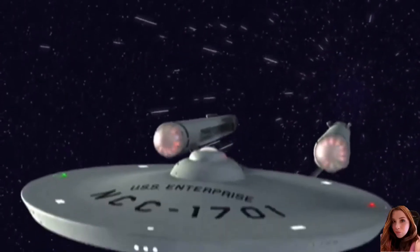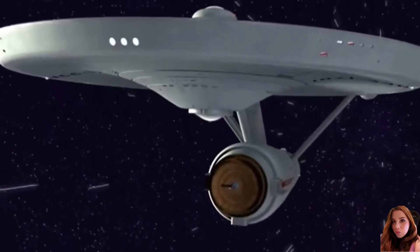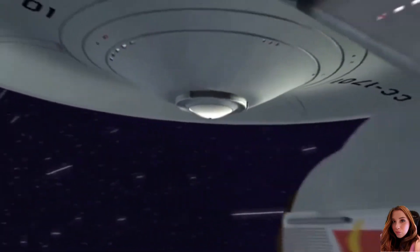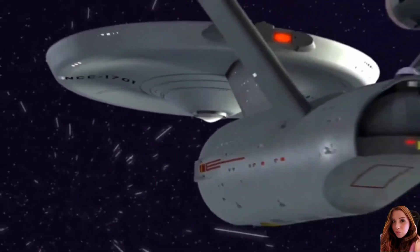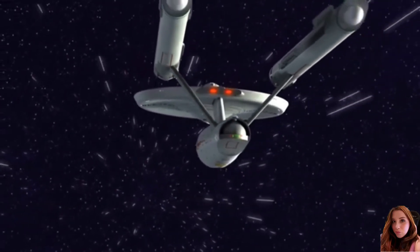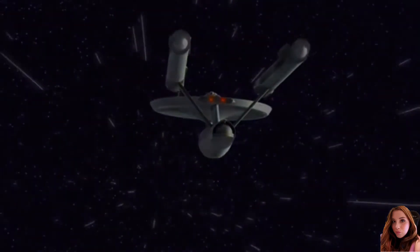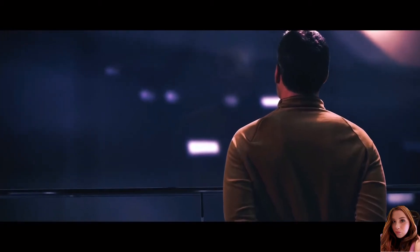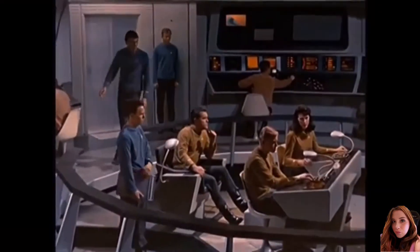USS Enterprise NCC-1701 was a 23rd Century Federation Constitution Class Starship operated by Starfleet. It was also the first ship to bear the name Enterprise with this registry. Launched in 2245, the ship was commanded by Captain Robert April until 2250, when command was turned over to April's first officer, Christopher Pike.